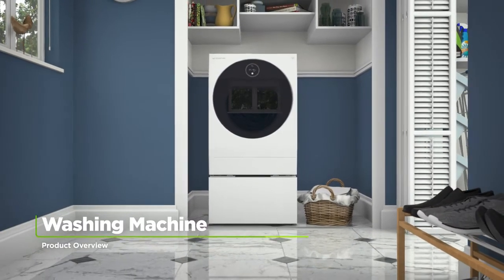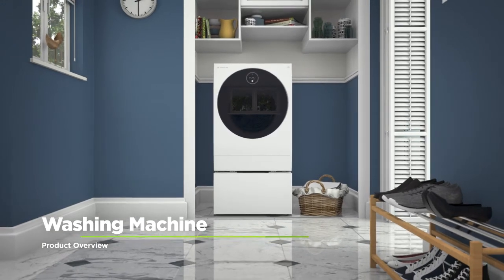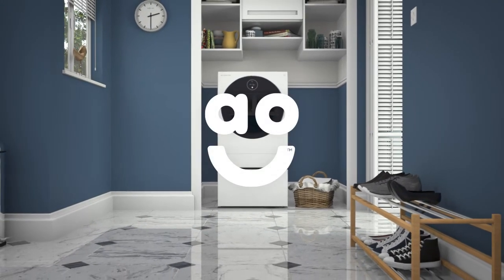With clever technology to give your clothes incredible care, this ultra-stylish washing machine from LG is the perfect choice.